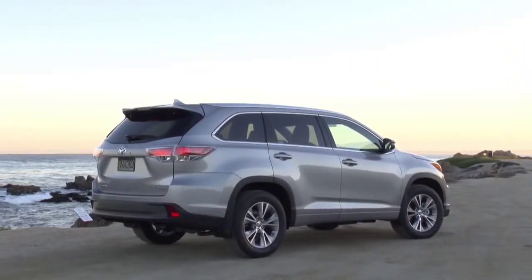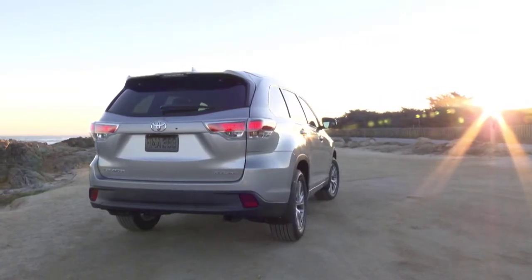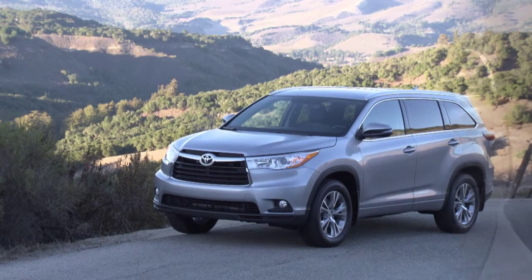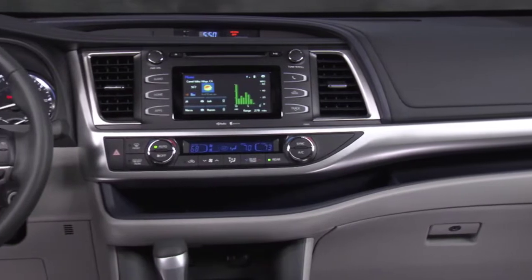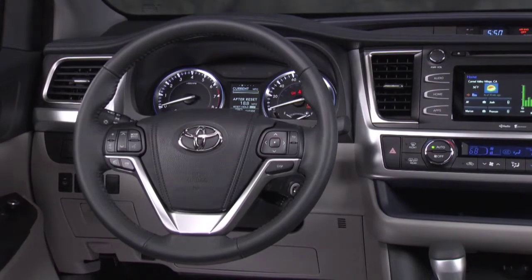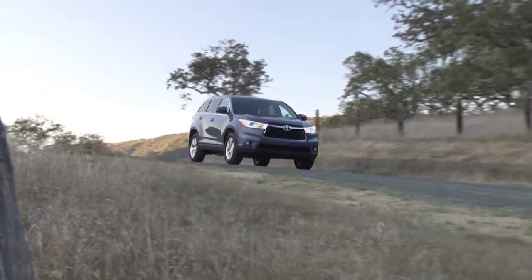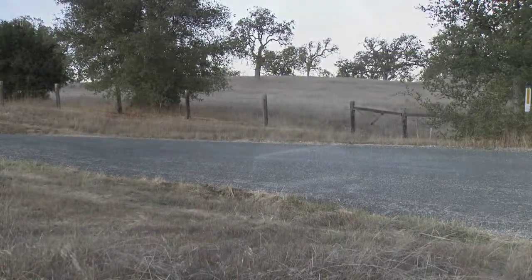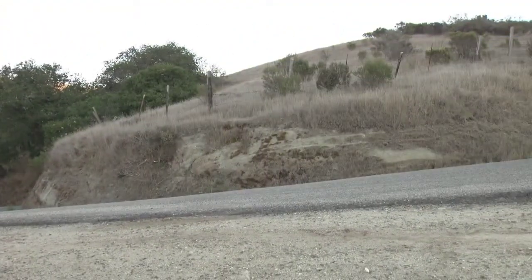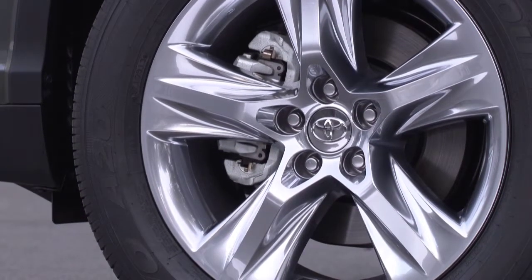Toyota has kept the starting price the same but added more standard equipment, including the backup camera. It starts at $31,680, but to get many of the features Canadians want, you need to order the convenience package, bringing the price from just over $31,000 to $34,480. That may be worth the stretch, because one of the best features on any midsize SUV is a power liftgate, which is included in that package. You can also go from front-wheel drive to all-wheel drive. Prices range from $31,680 up to $45,100 for the full-load limited model.